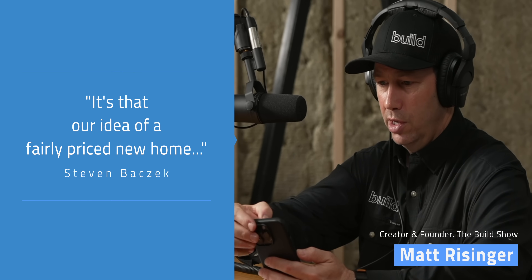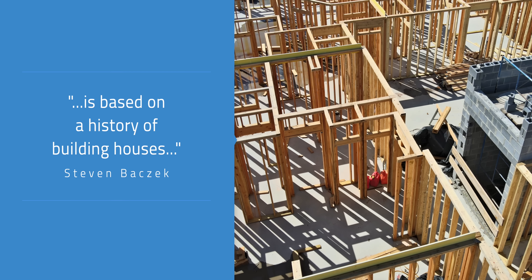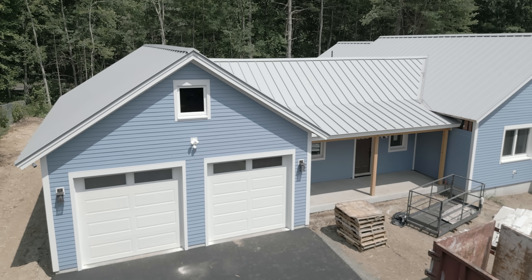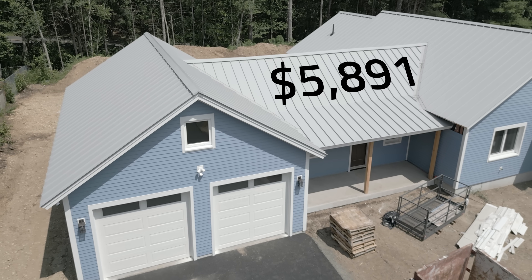Unfortunately, within the US it's widely believed that energy efficiency is always a luxury, despite the cost savings demonstrated by renewables and passive house standards. Matt Ressinger of The Build Show said it best, referencing a quote from architect Steve Basic: 'It's not that high-performance homes cost too much. It's that our idea of a fairly priced new home is based on a history of building houses to meet embarrassingly low performance benchmarks.' According to my home energy rating certificate, I'll be saving approximately $5,891 on energy costs relative to the average home in my area — and that's not even including the impact of my solar panels.